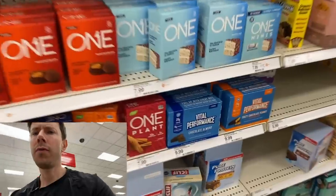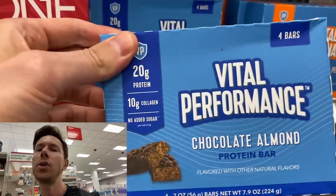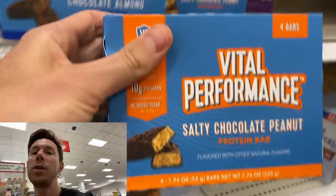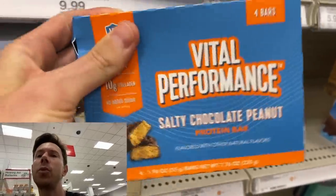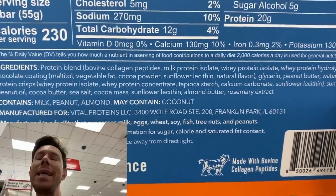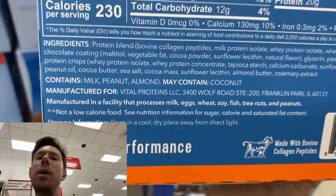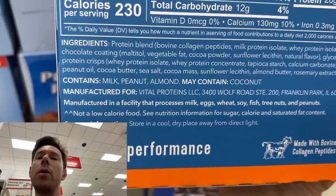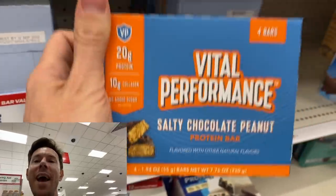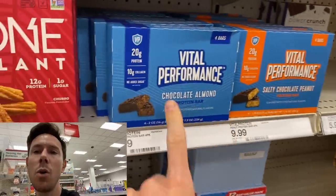A few people asked me to review the new Vital Proteins performance bars at Target. They're collagen bars with protein — this is salty chocolate peanut. It has grass-fed pasture-raised collagen, which is nice, but after the collagen they're using milk protein isolate and whey protein, which is not grass-fed or pasture-raised — so that's going to be from GMO whey. If you keep reading, there's peanut oil, sunflower oil, and the dreaded natural flavor. Just because the collagen is good doesn't mean everything is good from them. Many of their products have natural flavor, so unfortunately I'm going to give a 'no' for that bar.